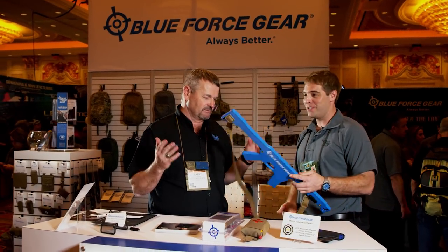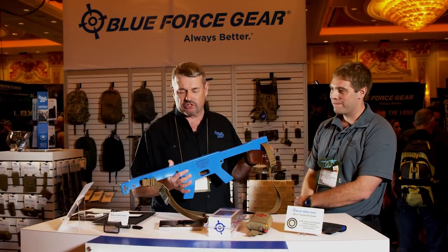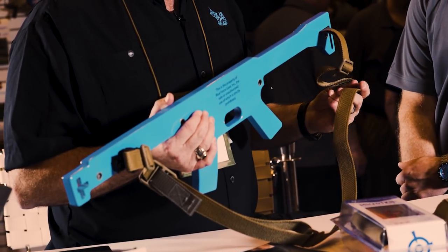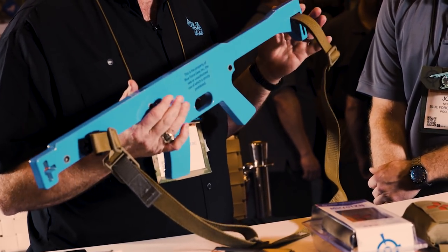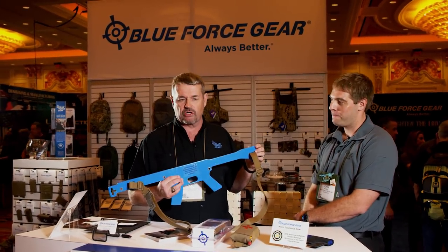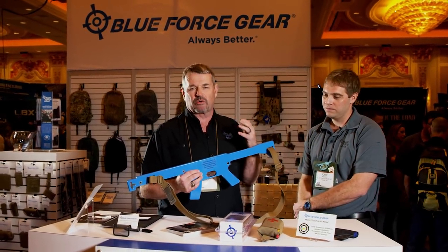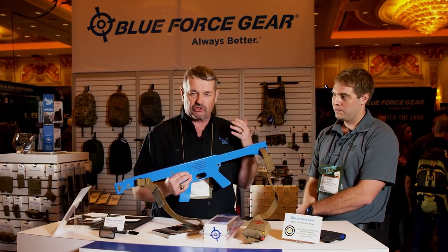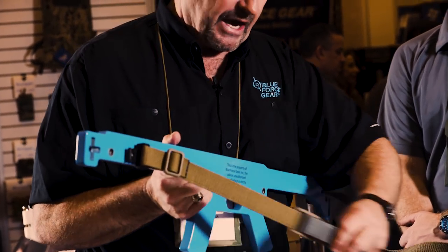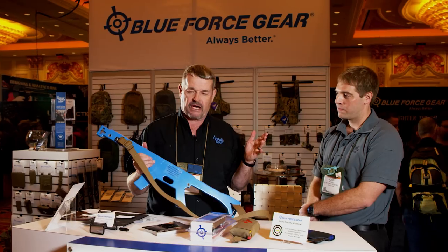Let's talk about the Vickers Combat Application Sling. I've had this with Blue Force Gear for over a decade. This was one of the very first products that Ashley Burns, the founder of Blue Force Gear, brought to market. It started when he had me in a class down in Savannah, Georgia. He knew I was a two-point sling guy but also knew there was a market void — slings that really didn't answer the mail in the two-point arena.